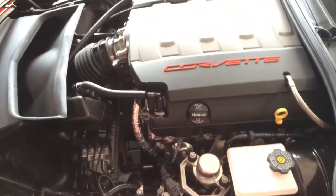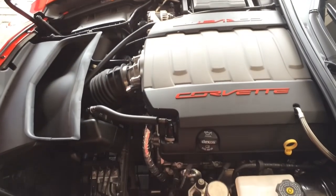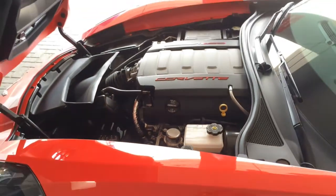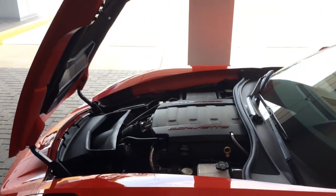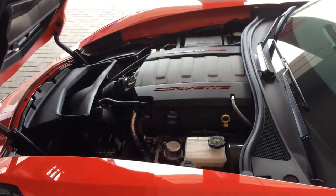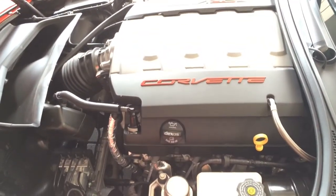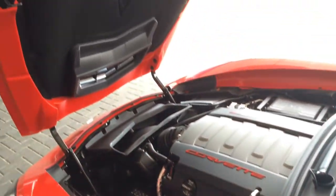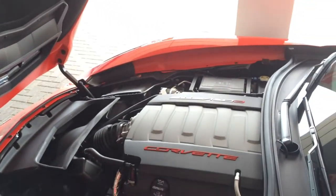Under the hood, it's a 6.2-liter V8 direct injection engine, rear-wheel drive, variable valve timing, pushing out 455 horsepower and 460 pound-feet of torque — or 460 horsepower and 465 pound-feet of torque with dual performance exhaust. EPA estimated fuel economy is 17 city, 29 highway, and 21 combined with manual transmission. The automatic is rated at 16 city, 28 highway and 20 combined. Can hit 0 to 60 in 3.8 seconds.